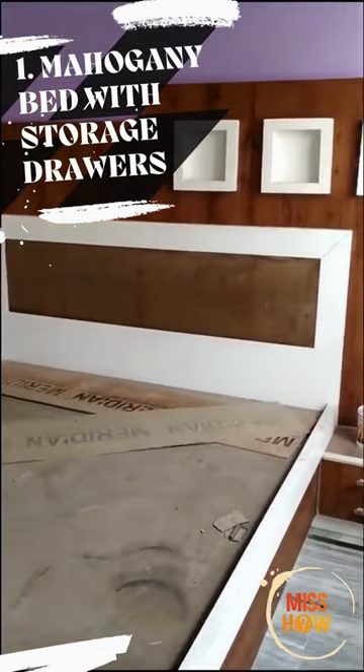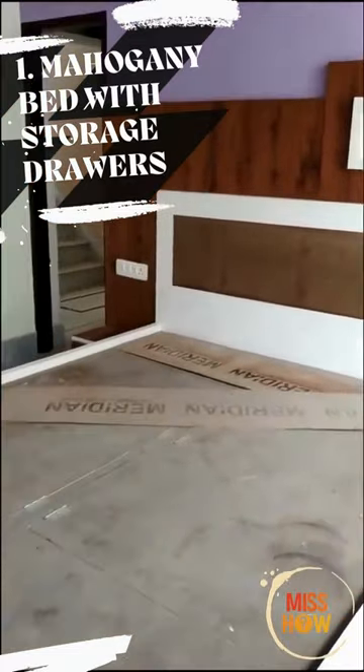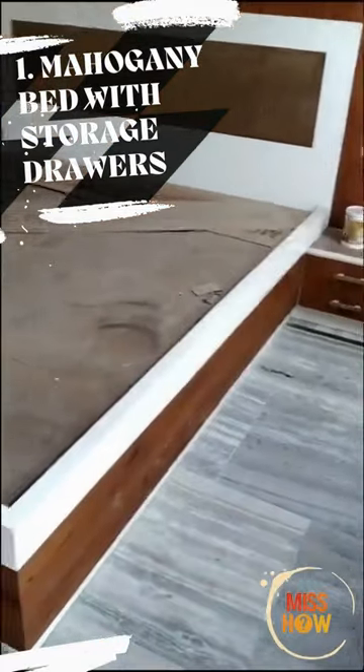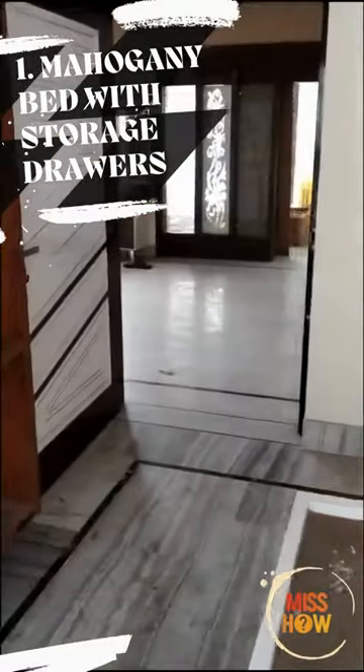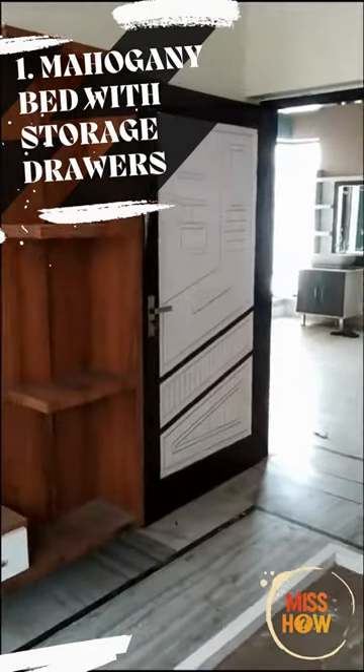Mahogany Bed with Storage Drawers. This mahogany bed with storage drawers is perfect for storing blankets, pillows, and other bedroom essentials. The classic design is available in a variety of sizes, making it perfect for any bedroom.